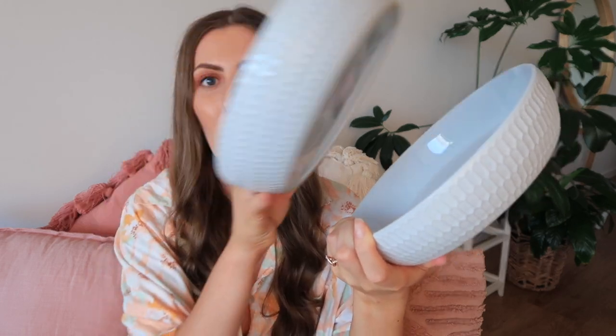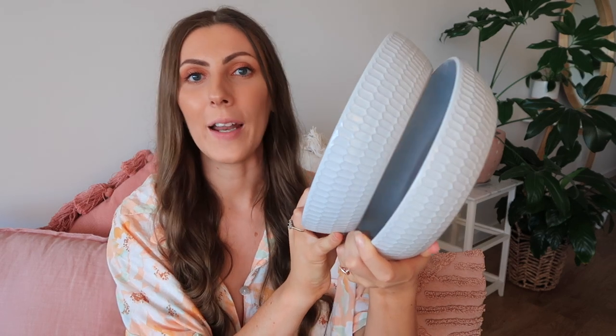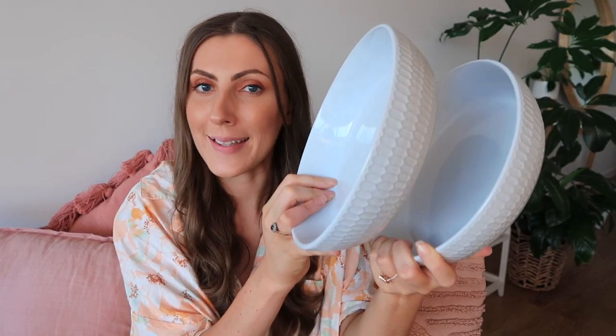Moving up to more exciting kitchen goods — another item that just had to make my top 10 were our flat bowls. A few of you may remember me showcasing these in previous hauls. We have a set of four now. I absolutely love the honeycomb design — they're gorgeous and ever so perfect for meals like butter chicken or a stir fry that has more sauce than a plate can handle but doesn't need a full deep bowl.